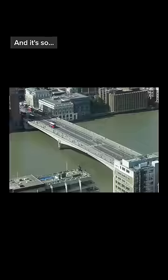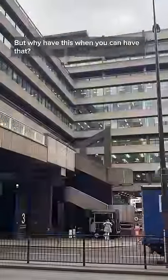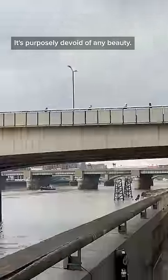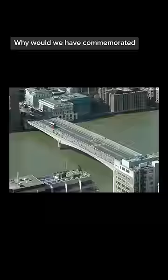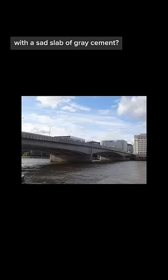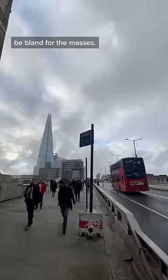And it's so bland. It's brutalist architecture, which is purposefully bland. But why have this when you can have that? London Bridge is now the worst bridge in London. It's purposely devoid of any beauty. Why would we have commemorated the birthplace of our city with a sad slab of grey cement? Sorry. Let the new London Bridge be bland for the masses, but you and me will always know about Magnus.